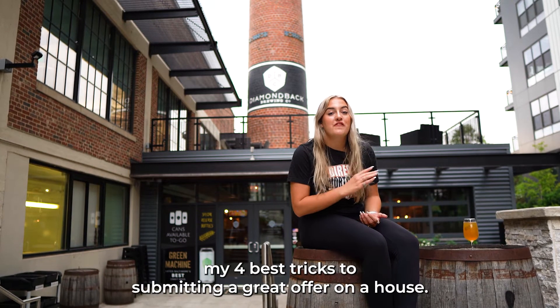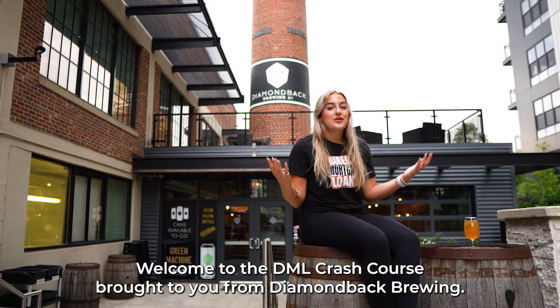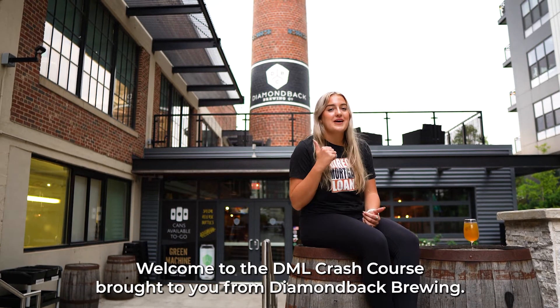In 30 seconds, I am going to give you my four best tricks to submitting a great offer on a house. Welcome to the DML Crash Course, brought to you from Diving Back Brewing.